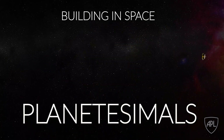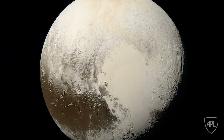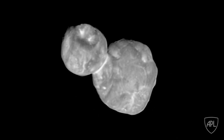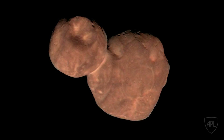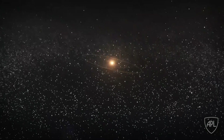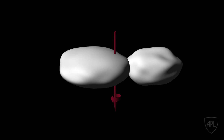NASA's New Horizons spacecraft made history when it explored Pluto in 2015. On January 1, 2019, New Horizons broke records and made history again when it flew by this strange-looking object. The Kuiper Belt Object 2014 MU69, now officially named Ericoth, is the farthest object ever explored by a spacecraft. It's a billion miles beyond Pluto and over 4 billion miles from the Sun.